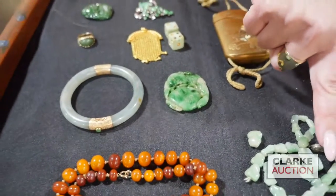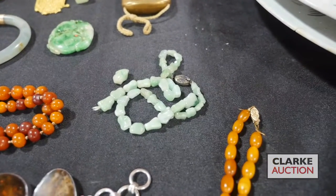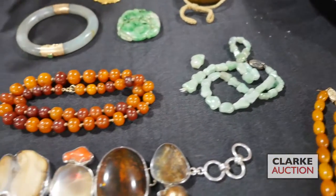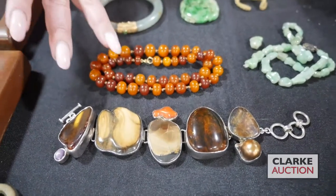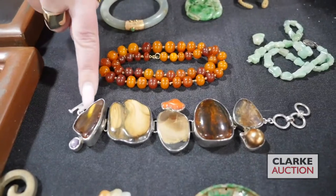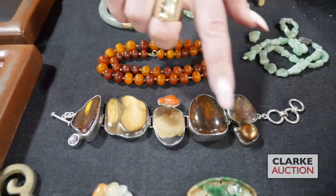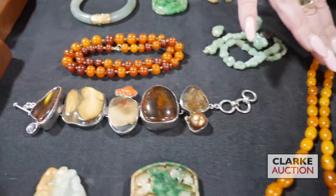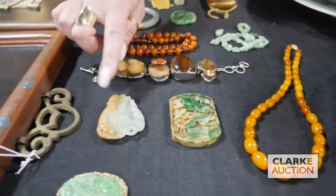We have this jade necklace with a silver clasp — a polished organic form to the beads. These two pieces are together: we have this graduated amber necklace of individually knotted beads, and then this silver bracelet — a silver mounted bracelet with some amber, coral, pearls, etc. We also have a graduated amber necklace. These are all lotted individually.